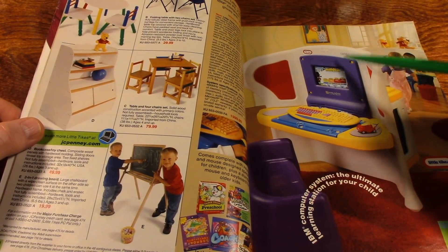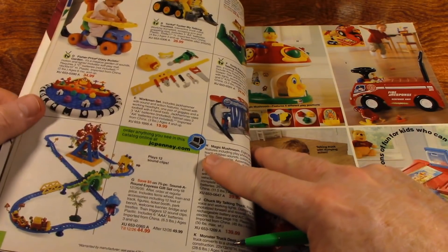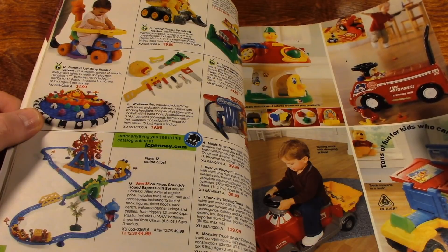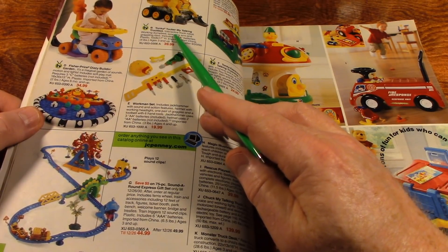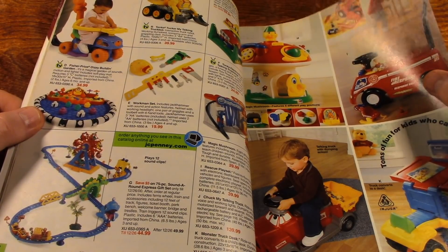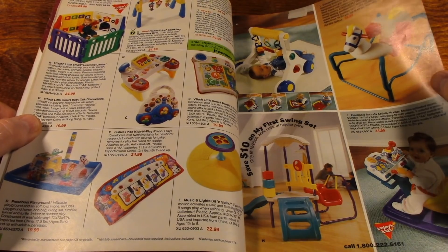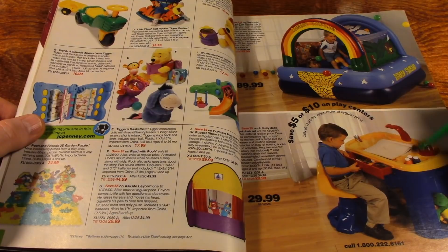There's some toys you can ride on — Tonka, Tucker, my talking truck. If you see any of these toys that you had when you were a child, tell us in the comments. That's a sweet little activity desk.